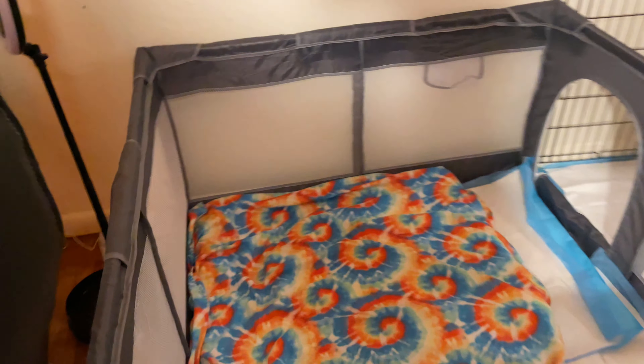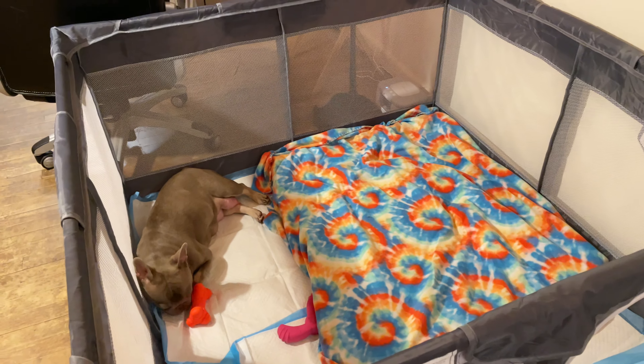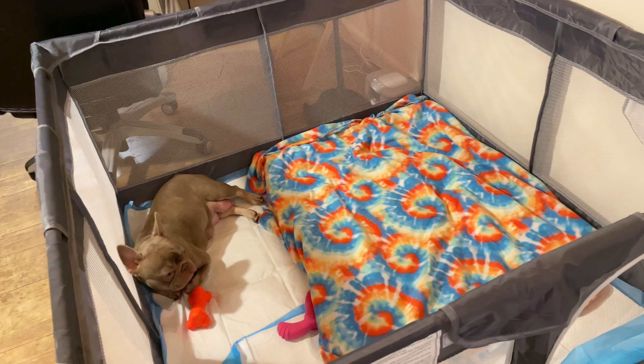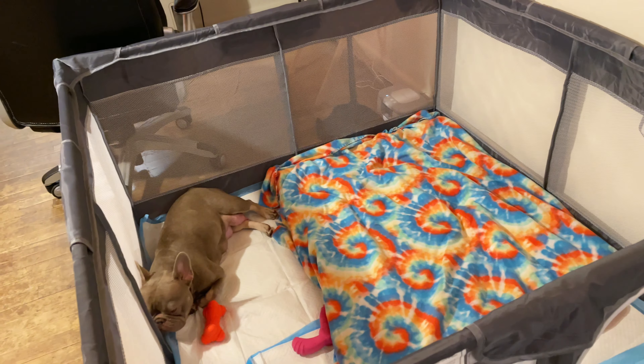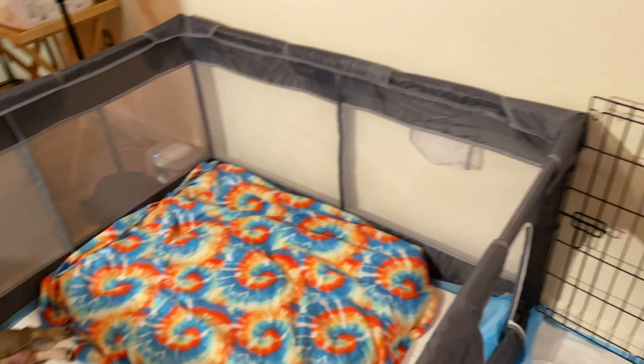This is Pumpkin's temporary room. It's really not going to be her room for long because it's the puppies' room. But this is where she's going to be feeding the puppies until they're big enough to come out. They're about two weeks today, and my boyfriend says they might come out in about three weeks.